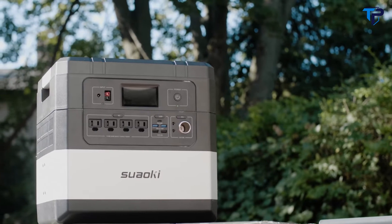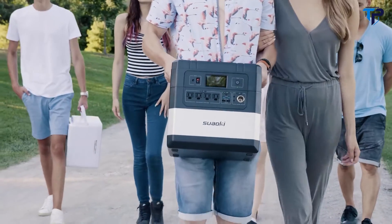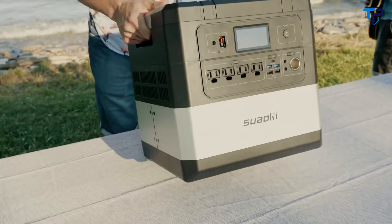It is ARIES, the world's most advanced power station, which gives you uninterrupted power all day, every day.